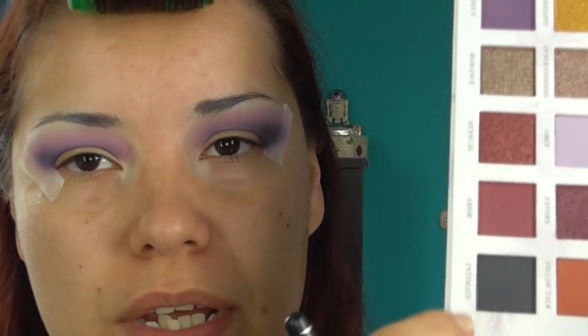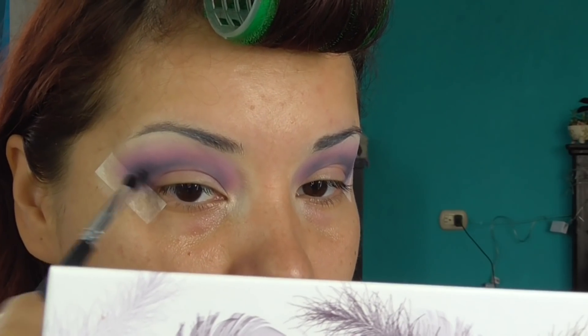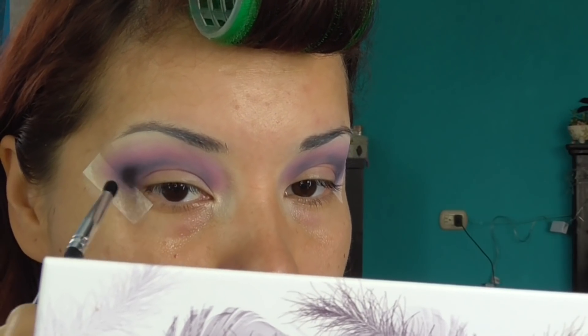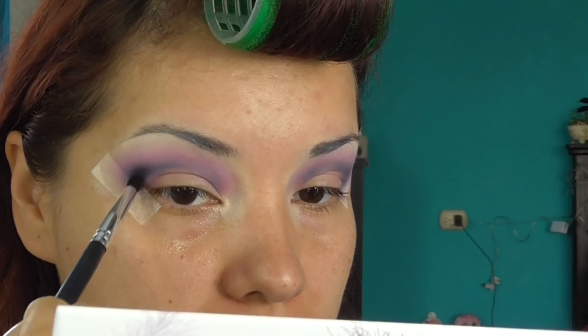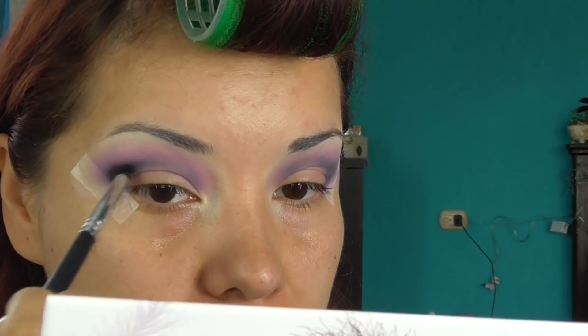No sé si arriesgarme y tomar el negro para la parte externa. Voy a tomar el negro, Intimate. Apenas les grabé un video con la paleta de Morphe, pero creo que voy a subirles este antes porque está más de moda. El negro es más pigmentadito. Lo que voy a hacer es dejarlo aquí en la parte externa — no lo voy a arrastrar hasta acá. El negro solo se queda aquí.